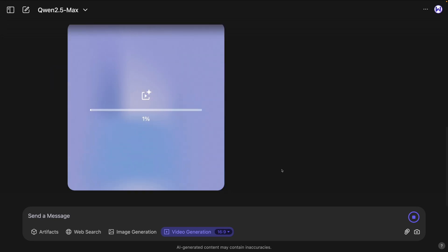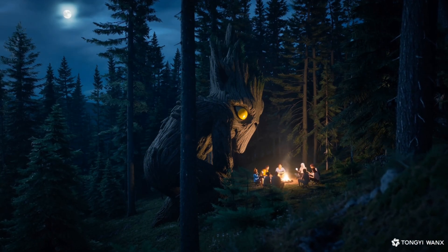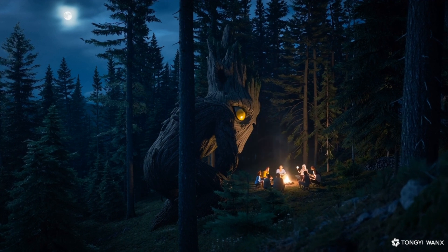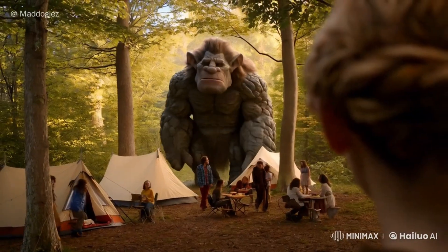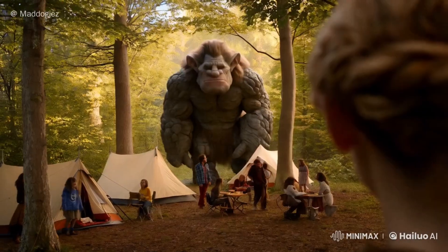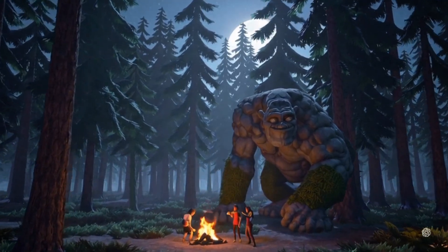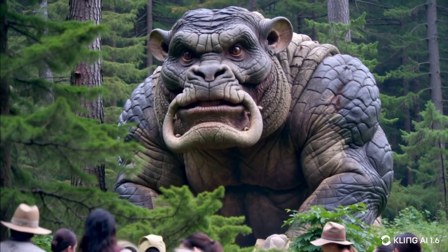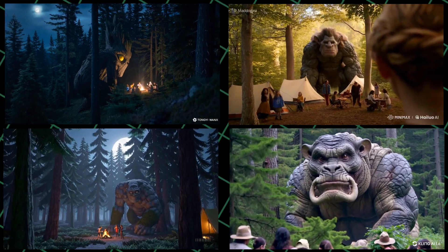Now let's go with another prompt: 'A massive mountain troll is caught peering through the trees at a group of unaware campers.' Here are the results — it's just outstanding, how cool and realistic. Unfortunately there isn't much movement in this video. Now comparing with other generators: Minimax has a somewhat cartoonish style but still a really good video. In Sora the troll is not moving at all, but there is fire movement. Kling AI is honestly the best between these results — absolutely outstanding, realistic, and you can even see the troll's breath, which is mind-blowing. Let me know in the comments which one created the best result.